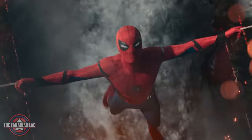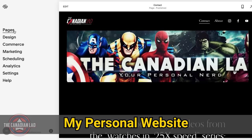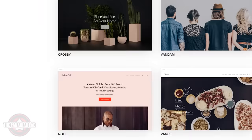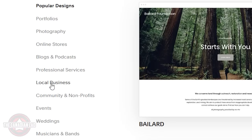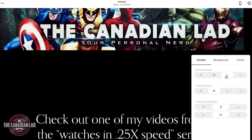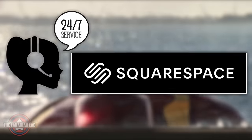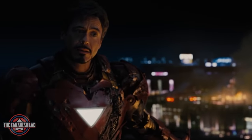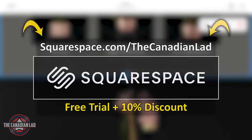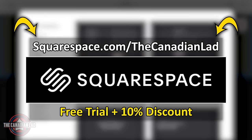Now as I said, this video is sponsored by Squarespace. Squarespace gives people the most powerful all-in-one online platform to create your own website without any prior experience. With Squarespace's award-winning templates, creating a professional website is super simple. Start by choosing the category that best fits your plan and then choose from one of the many professionally created templates. If you get stuck, Squarespace has award-winning 24-hour customer support to help around the clock. Go to squarespace.com/thecanadianLad for a free trial and 10% off your first purchase.